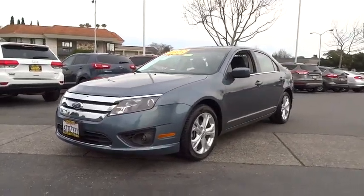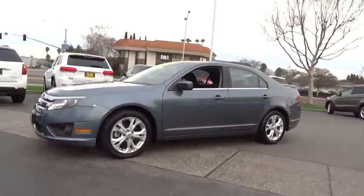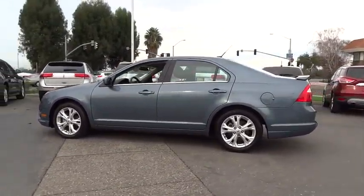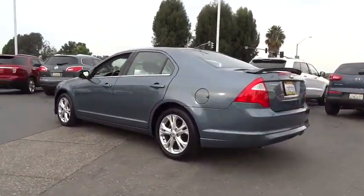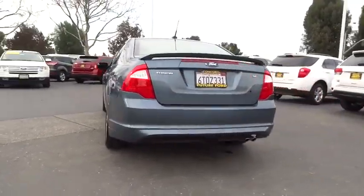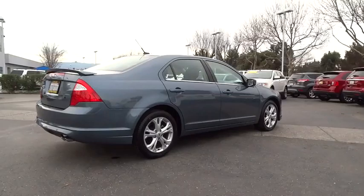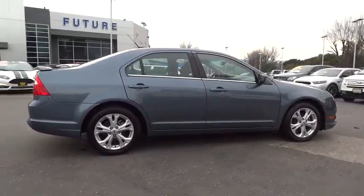2012 Fusion. You can have both impressive power and great economy in a Fusion. This vehicle has less than 60,000 miles. Here are some of this vehicle's great options: tire pressure monitoring system. This vehicle is Carfax certified one owner and qualifies for the Carfax buyback guarantee.